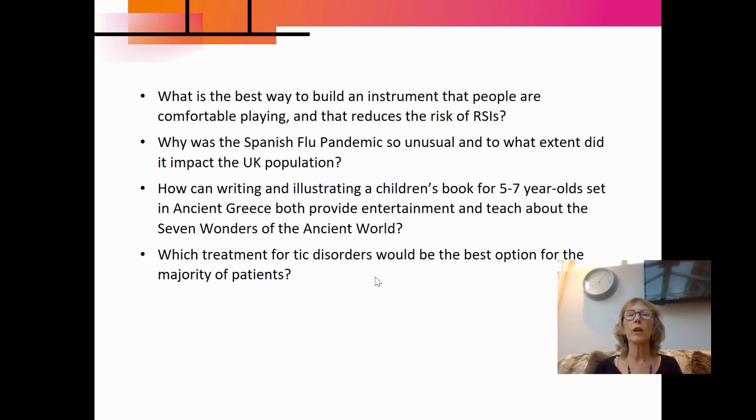Here's another artefact: how can writing and illustrating a children's book for five to seven-year-olds set in ancient Greece provide both entertainment and teach about the seven wonders of the ancient world? That packs in a lot of research. And lots of our students going on to medicine will do an EPQ — for example, which treatment for tic disorders would be the best option for the majority of patients? Students doing an EPQ are often asked about it in their university interviews, and it's great because they are the expert on that particular topic they've chosen.